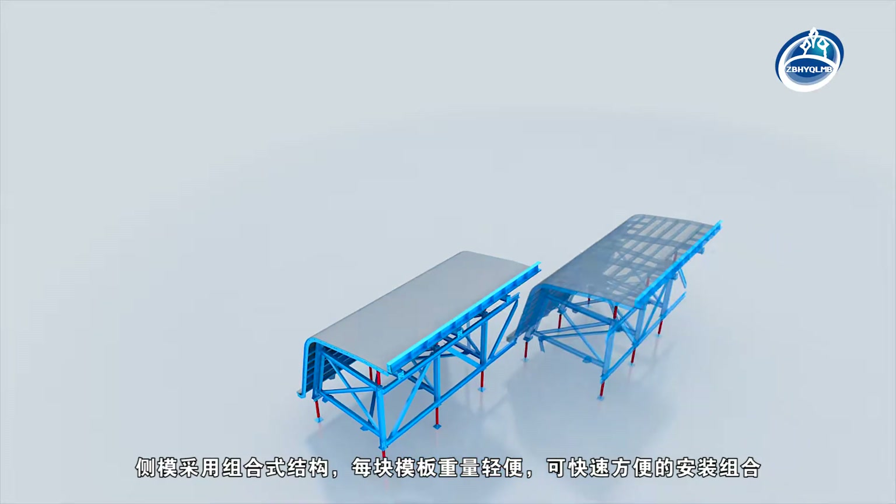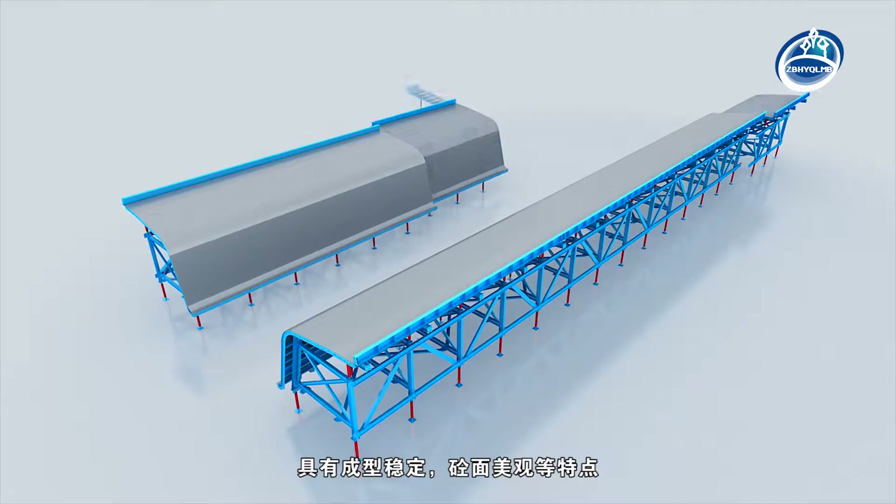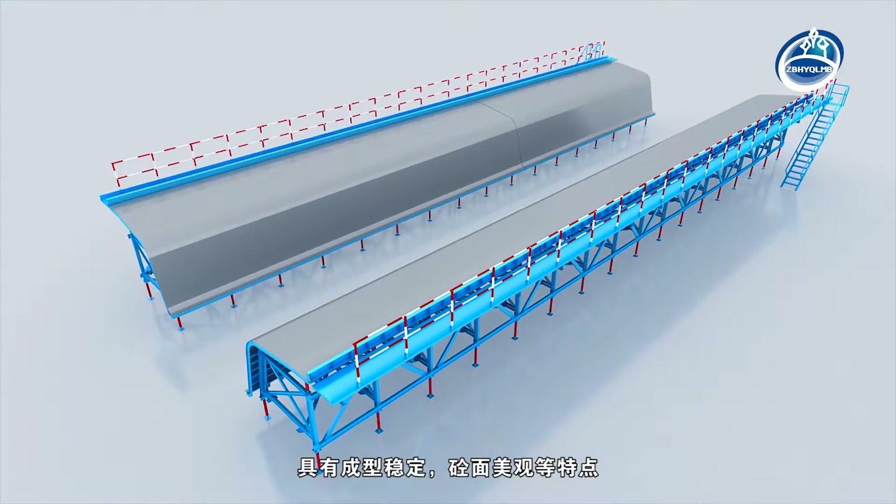The side mould adopts a combined structure. Each template is lightweight and can be assembled quickly and conveniently. It has the characteristics of stable forming and a beautiful concrete surface.